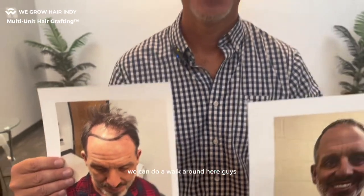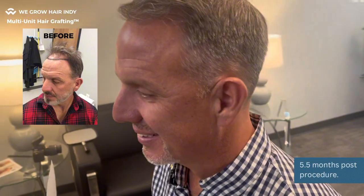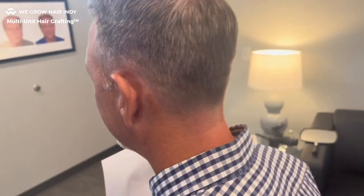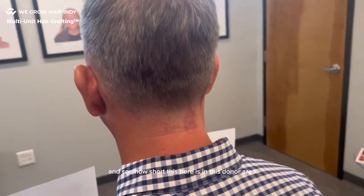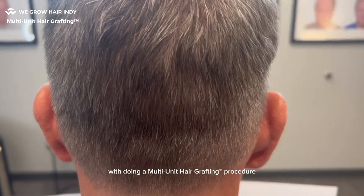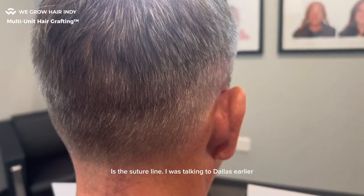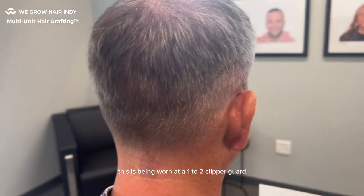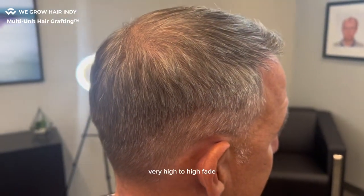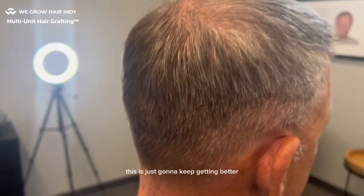We're going to do a walk around here. Look at this — this is five and a half months post-transplant, and at this stage a lot of the grafts are producing some hair. I want you to have a look and see how short this hair is in this donor area. One of the concerns a lot of guys have with doing a multi-unit hair grafting procedure is the suture line. I was talking to Dallas earlier — this is being worn at a one to two clipper guard. Very high fade. And it's just amazing how short this hair is, and this is just going to keep getting better.